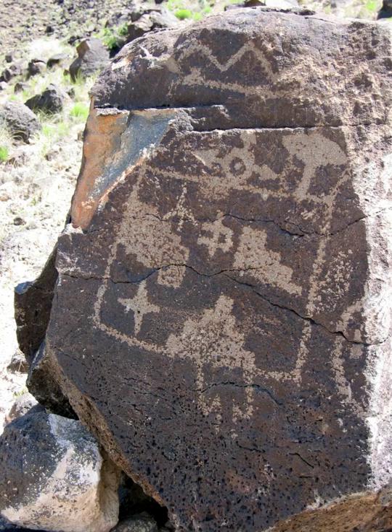Petroglyph National Monument stretches 17 miles along Albuquerque, New Mexico's West Mesa, a volcanic basalt escarpment that dominates the city's western horizon. Authorized June 27, 1990, the 7,236-acre monument is cooperatively managed by the National Park Service and the City of Albuquerque. The western boundary of the monument features a chain of dormant fissure volcanoes.